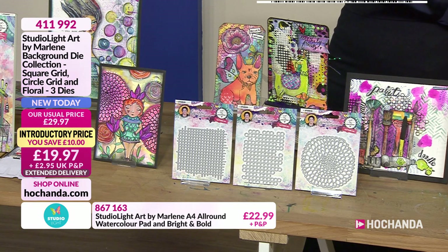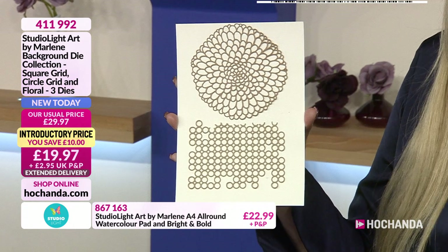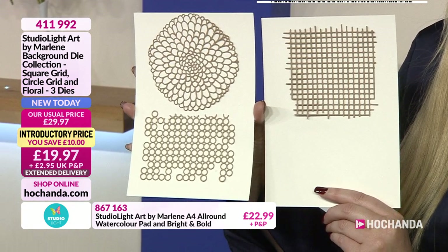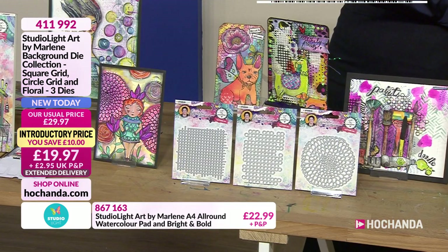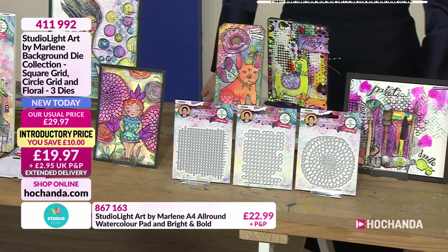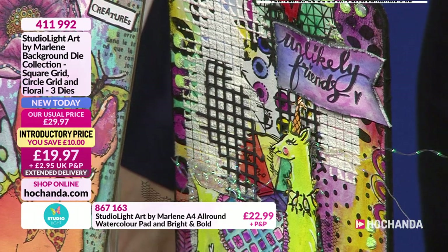We've had a question from Sue — hi Sue! What's the angel policy? You can make to sell whatever you want. As long as you don't photocopy or do any of the mechanicals and sell those copies. But if you're creating things to sell using these stamps, that's perfectly fine.